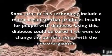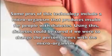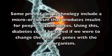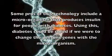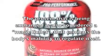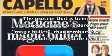Some pros of this technology include a microorganism producing insulin for people with diabetes. Using this, diabetes could be cured if we could change that person's genes with the microorganisms. The protein that is being exchanged is also considered a magic bullet that combats the body's inability to regulate itself.